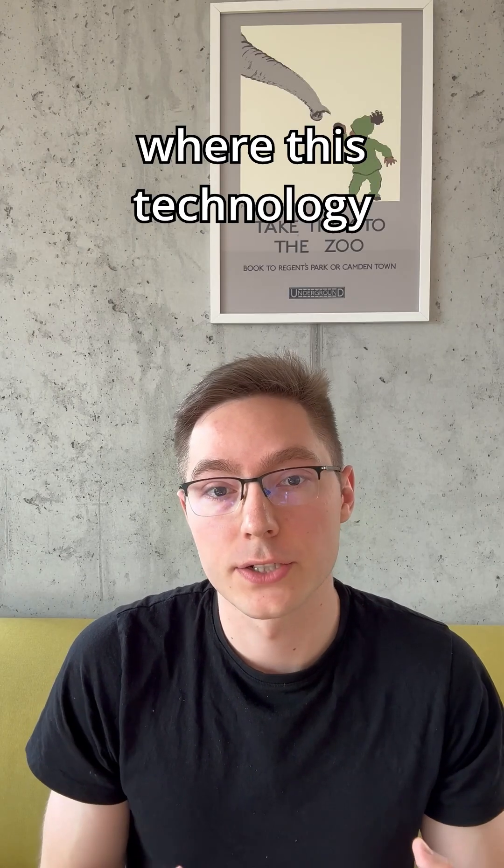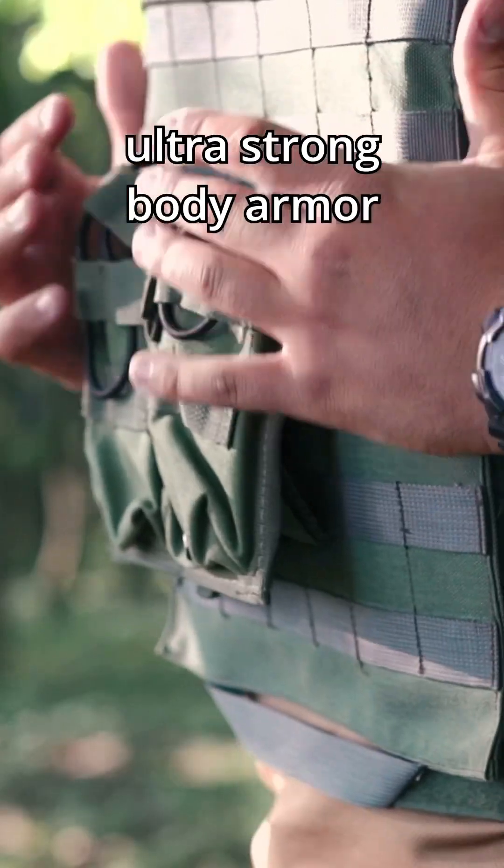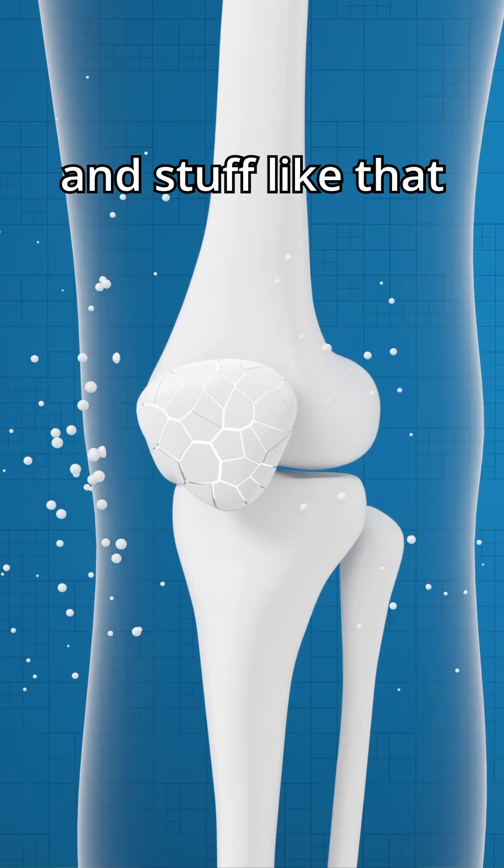You might ask where this technology behind spiderwebs is being used by us humans. It's actually being used in ultra-strong body armor, and it's also being used in medicine to reinforce bones and things like that.